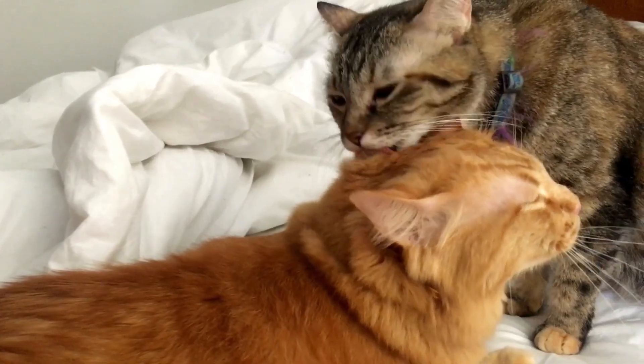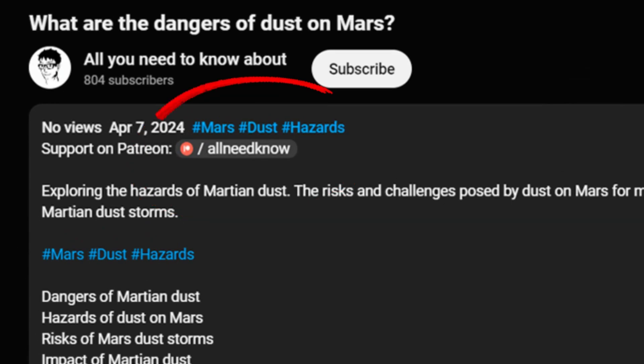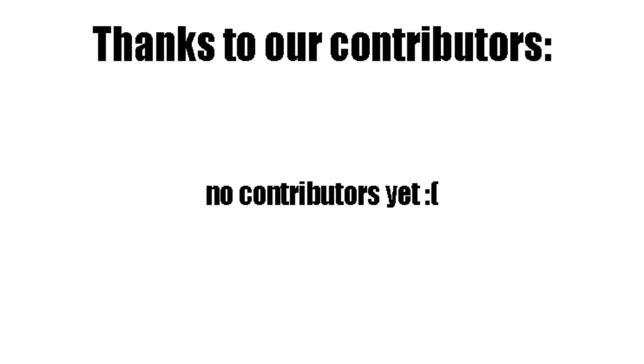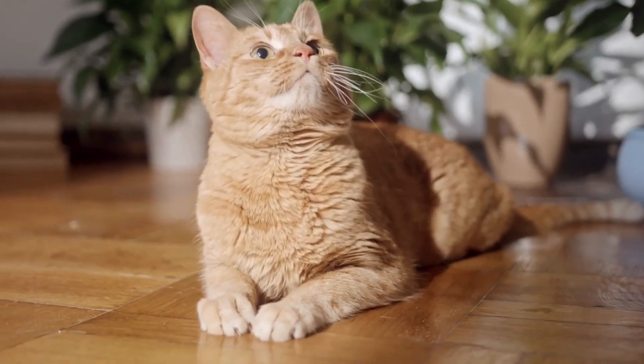Please like the video and follow the channel for more related content. You can also support us on Patreon so we can create more informational content like this. In exchange, we will feature your name in up to 1,000 videos every single month. Thank you for watching and see you later. Goodbye.